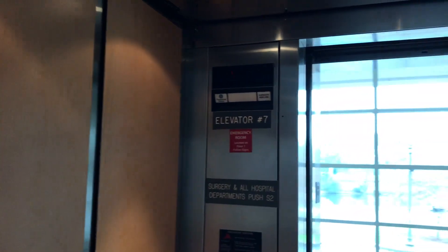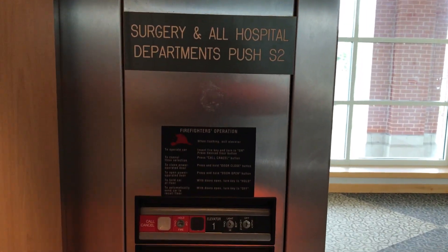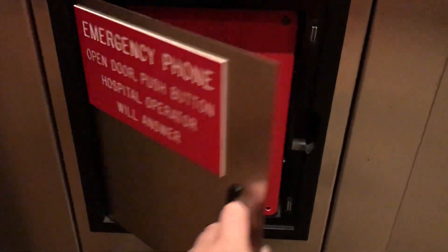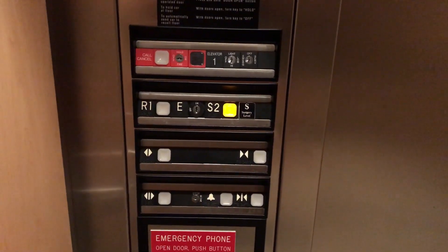Let's take one last look at this. There's your indicator. Floor shows. Let's take one more look. And here's your phone panel. Here's your floor display.